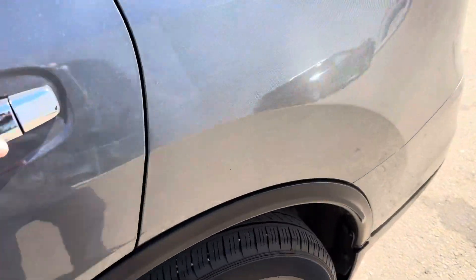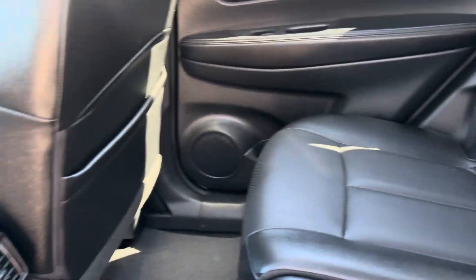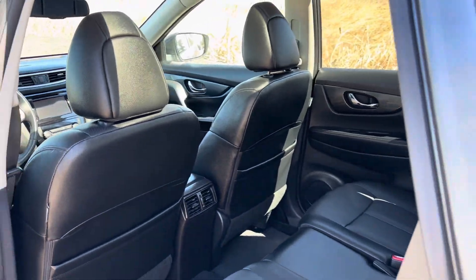These back seats are like stadium seats, so you do get to sit a little bit higher in the back compared to the front. It just gives you a better view and your passengers aren't just staring at the back of those headrests.